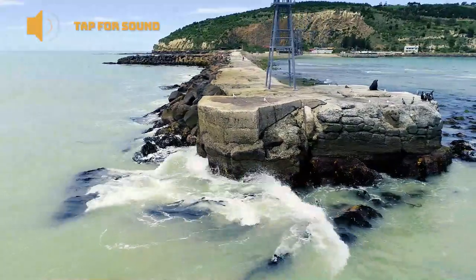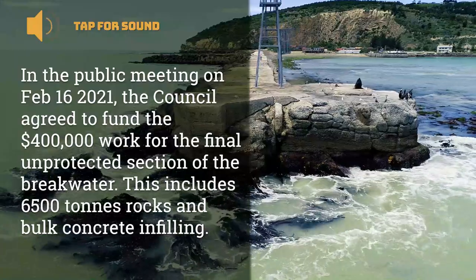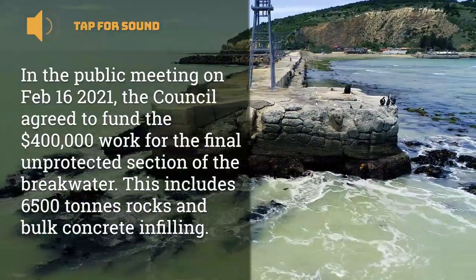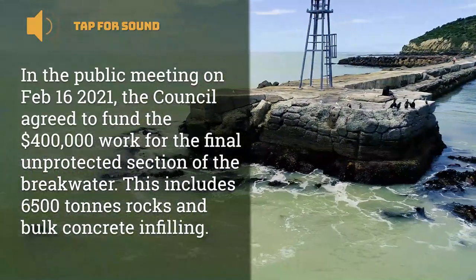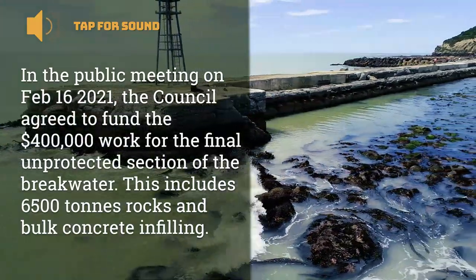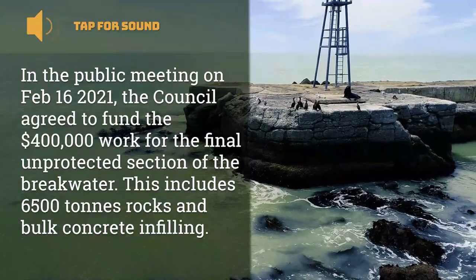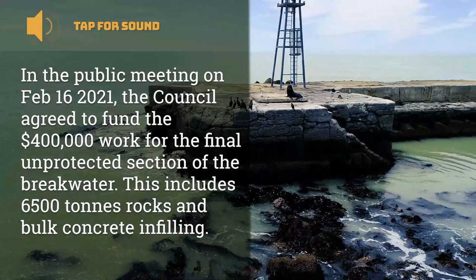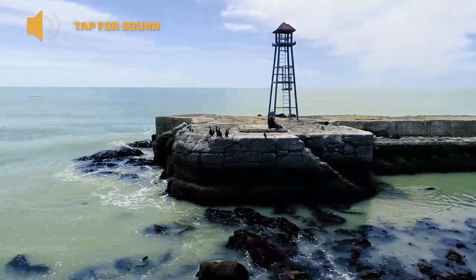In conclusion, at a public council meeting on 16 February 2021, council agreed to fund $400,000 of work to complete the final unprotected sections of the breakwater. This includes the supply and placement of 6,500 tonne of rock, as well as bulk concrete infill to substantial cavities in the breakwater head. Once this work is complete, the breakwater will be adequately protected, which is critical to ensure ongoing protection of our beautiful Oamaru Harbour.